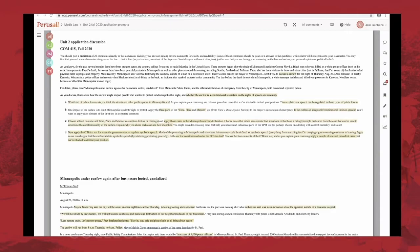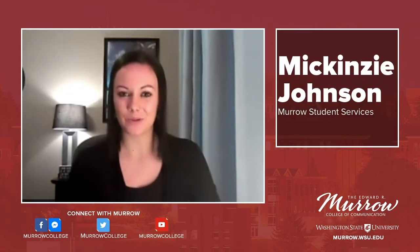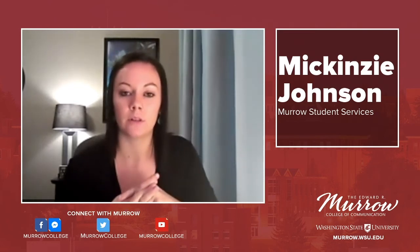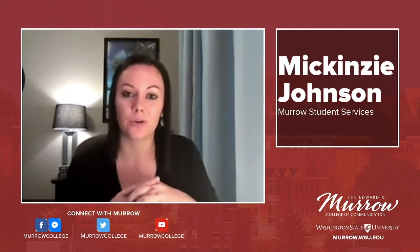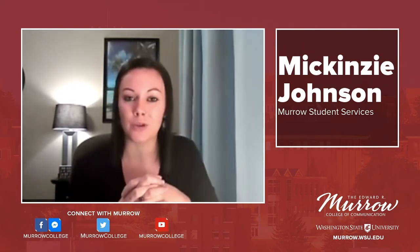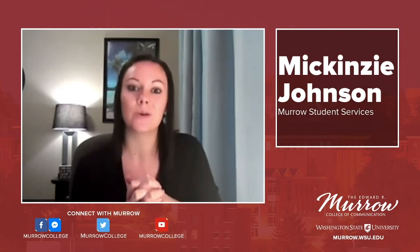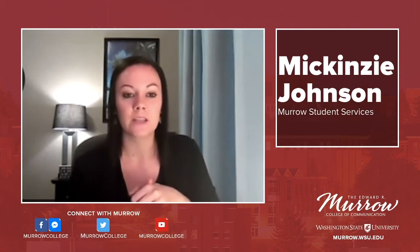Your professors will be more than happy to answer any questions about Perusal if it's a little confusing. Perusal is one of those applications that sophomores, juniors, and seniors tend to use — Murrow College faculty used it even before COVID-19 made us go virtual. It's a great time to go over it since you'll probably be using it in the future. Perusal really is a way for professors to monitor if you're reading the material for the course.